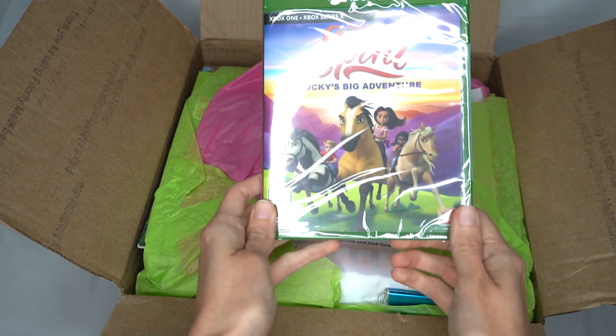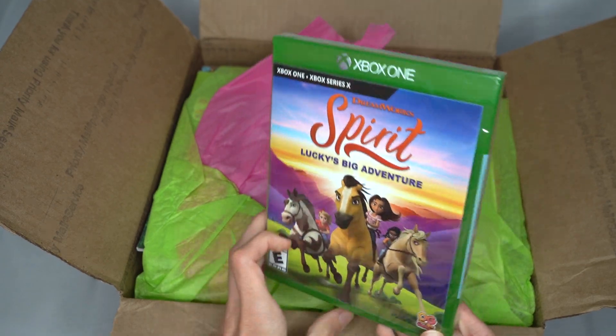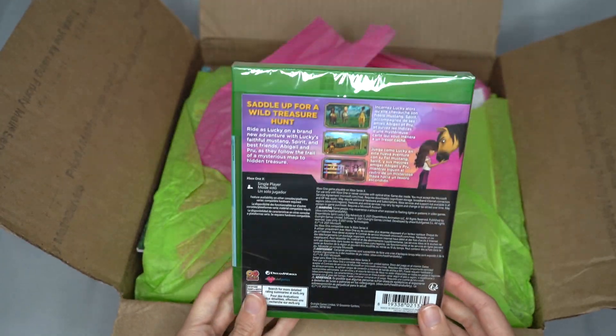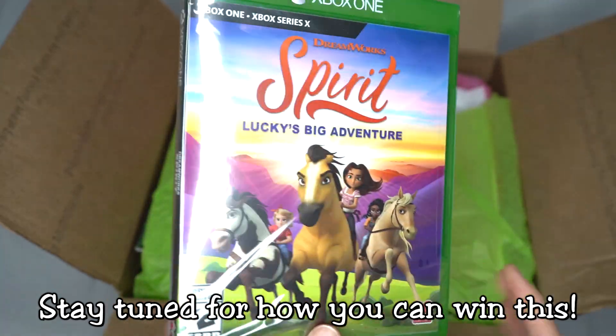Right on top here we have Spirit Lucky's Big Adventure for Xbox One. Now I will be giving away this copy of the game — I will give you the instructions at the end of this video on how you can enter.